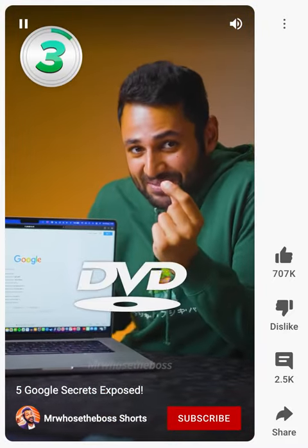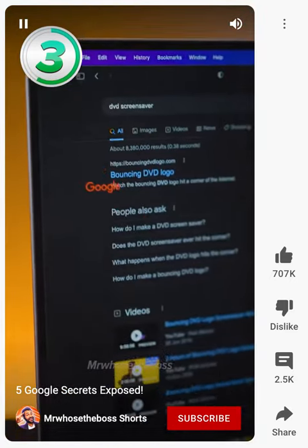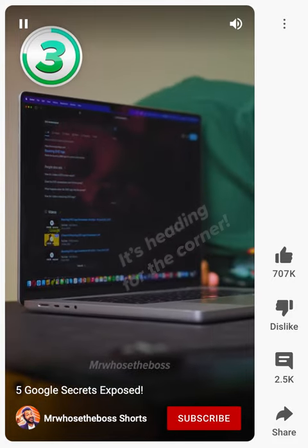Number three is the DVD screensaver. Just type in those two words and the Google logo will bounce around the screen just like those old DVD players. It's heading for the corner — it's heading there!